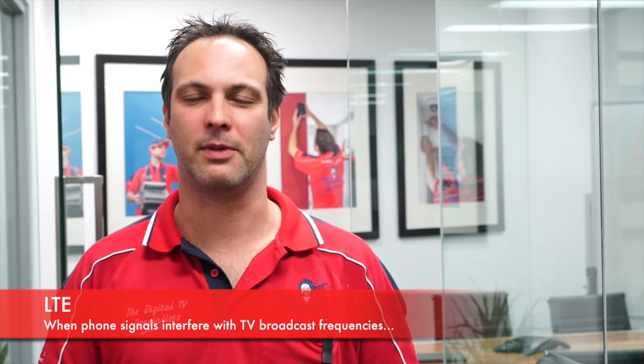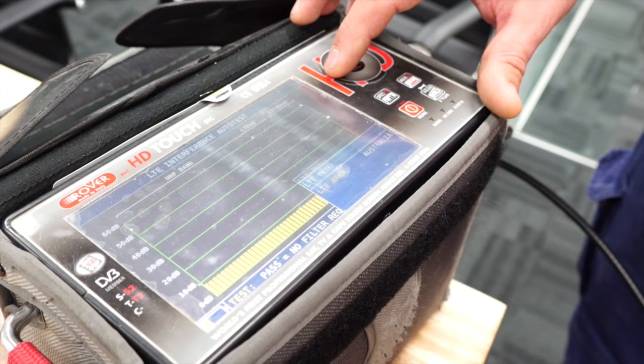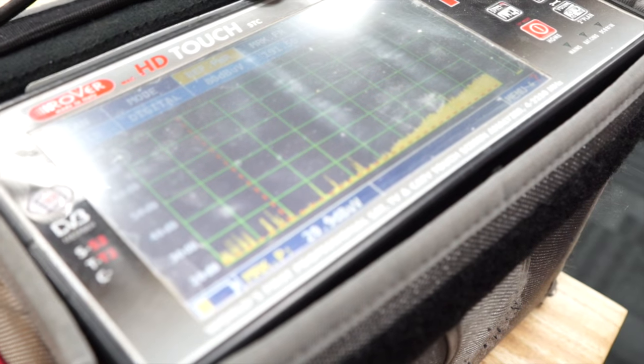Another really common reception issue is LTE. LTE has only been around for a short period of time and is very difficult to diagnose without a meter. Excess TV channels that were once used for television have now been sold off to mobile phone carriers and used for mobile phones, so the signals from them are colliding with your TV signals. The only way to really check LTE is with a spectrum analyzer.